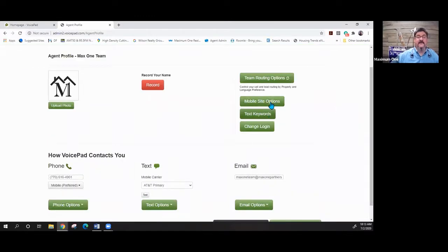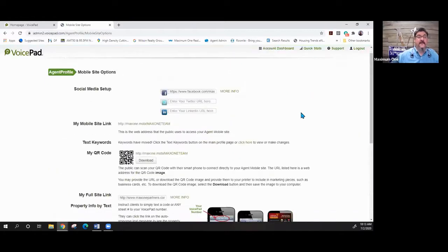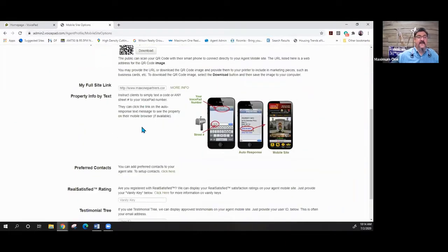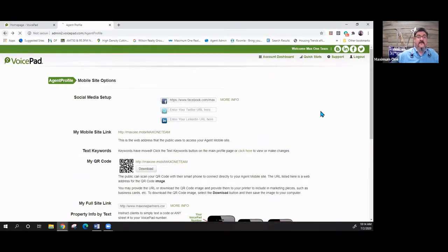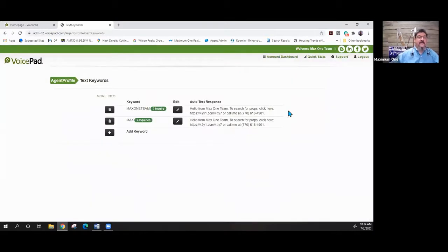Mobile site options let you put in your social media information. For texting keywords, you can use any keyword not already used by someone else in the company. Right now we have two: MAX and MAX ONE TEAM. You could, for example, create a keyword for your name — text it to the number and you'd get a mobile site showing your properties or the ability to search for properties right there.